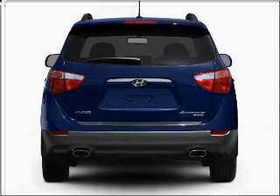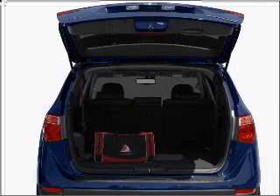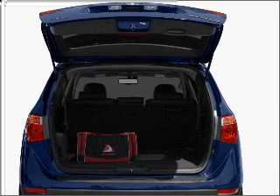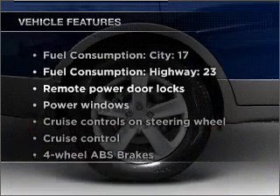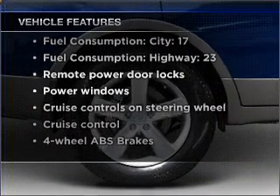You will appreciate the safety feature of anti-lock brakes. Power and reliability are a great combination — this vehicle has both, and with these notable features, you won't want to miss out on the opportunity to own this amazing vehicle.